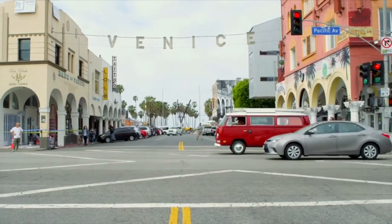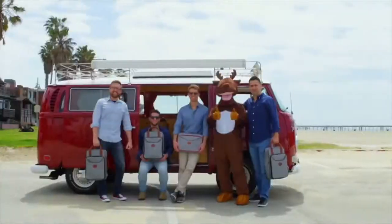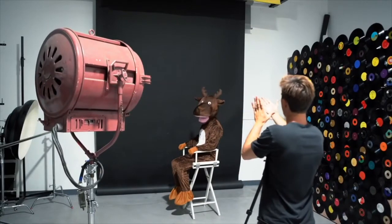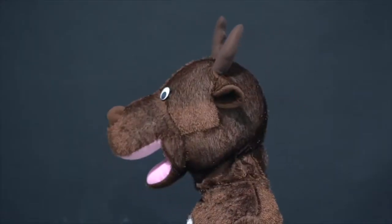Remote work has become an important part of our lives, so we set out on a journey to create the world's best workstation bag. We are back with our fourth Kickstarter campaign after delivering thousands of bags successfully on time. Meet Moose.